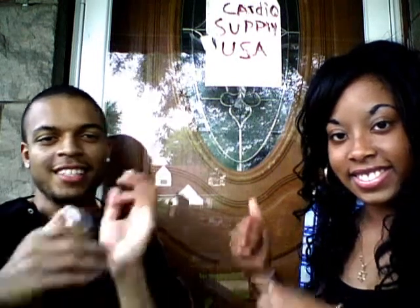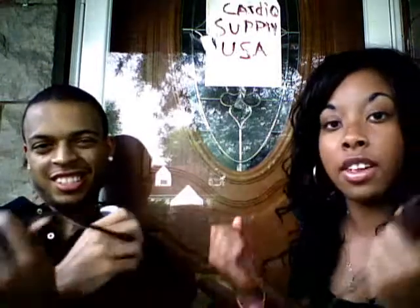Welcome to Cardio Supply USA. Tired of wired expensive halter monitors? Well here at Cardio Supply USA we sell low power, low cost halter monitor that is convenient and portable for your everyday use.